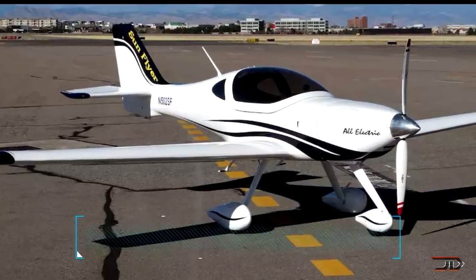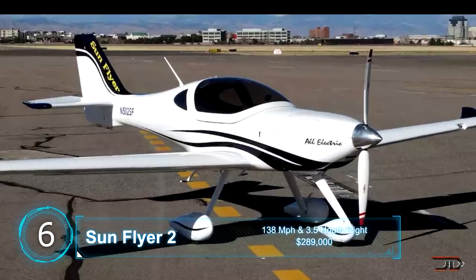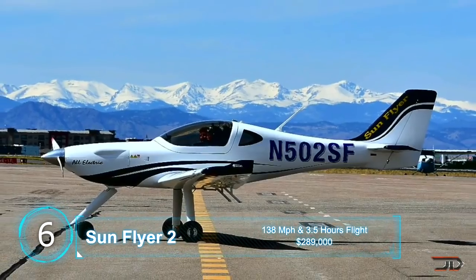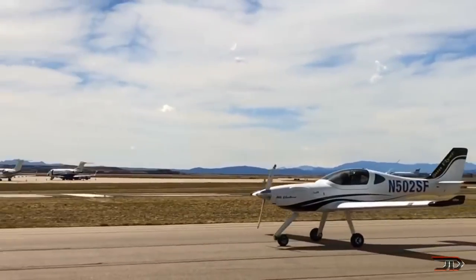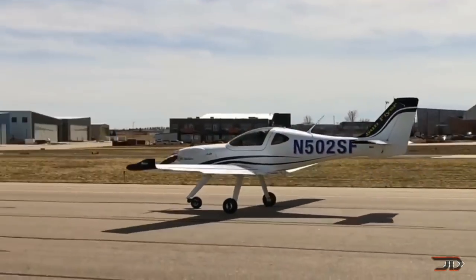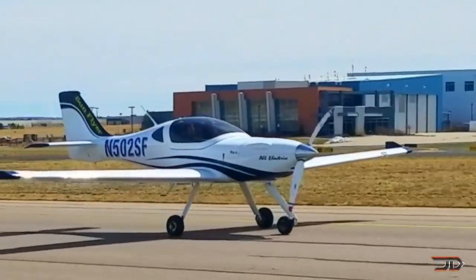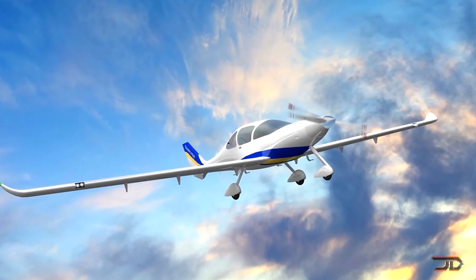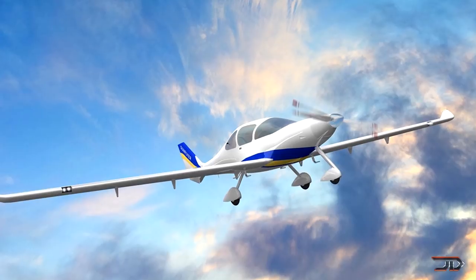At number 6, the Sunflyer 2. There are quite a few electric planes coming out, and this is one of the higher end planes being built right now. It can fly over 138 miles per hour, and it's claimed to have a 3.5 hour flight time capability, which is really good for an all-electric aircraft. It's in a prototype phase and it's being built in parallel with a different 4-seater prototype called the Sunflyer 4. In terms of flight capabilities, this is one of the higher end planes, but it also comes with a hefty price tag.